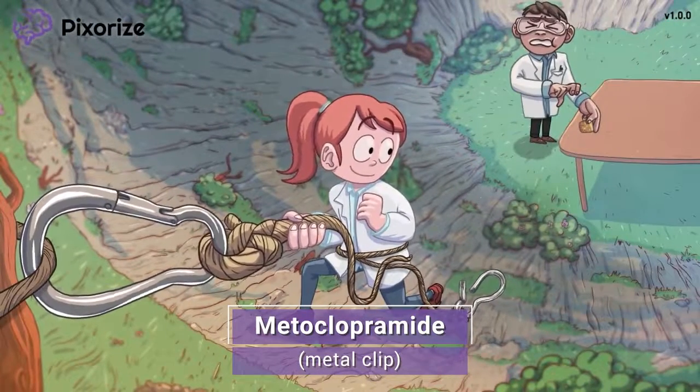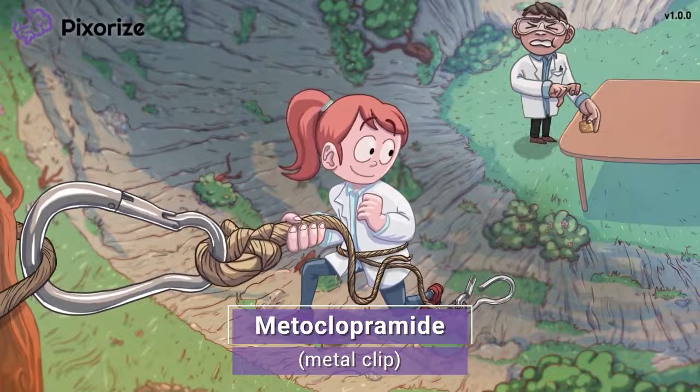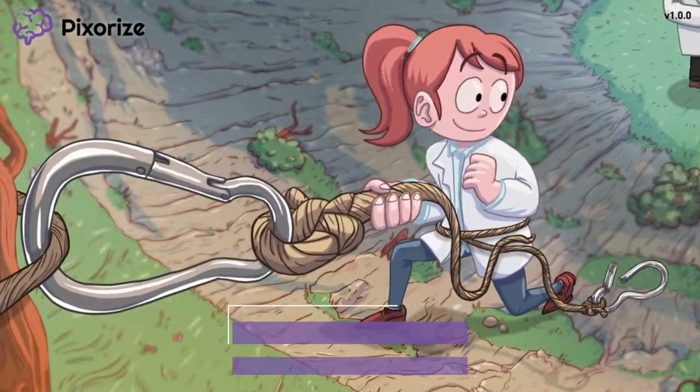Metoclopramide is often called by its brand name Reglan, but remember that the NCLEX will always use generic names. When you see or hear the name metoclopramide, think of this metal clip to come back to this scene.